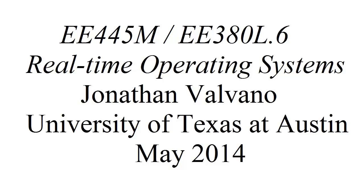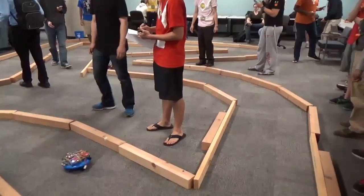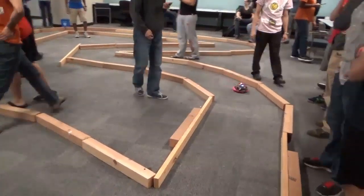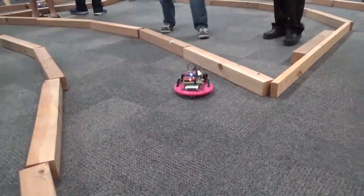Hi, John Valvano here. My real-time operating systems class has an annual road race. On each of the robots are two Cortex-M4 processors and a real-time operating system. The robots are connected with a control area network, and they are running autonomously.